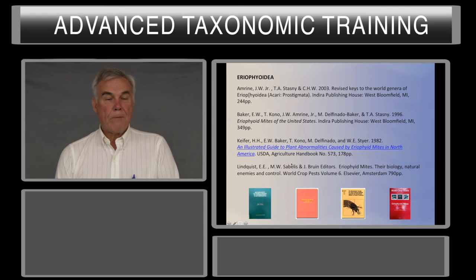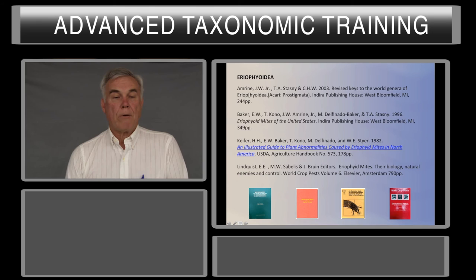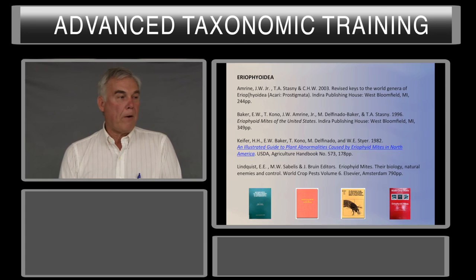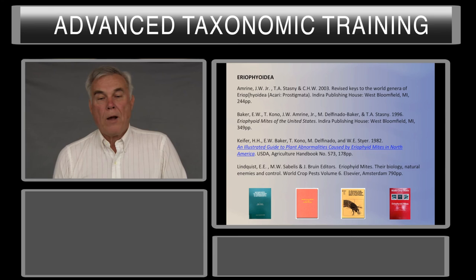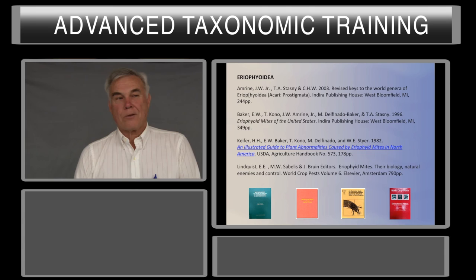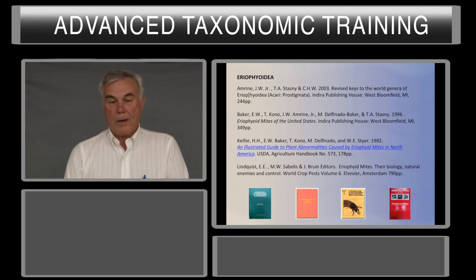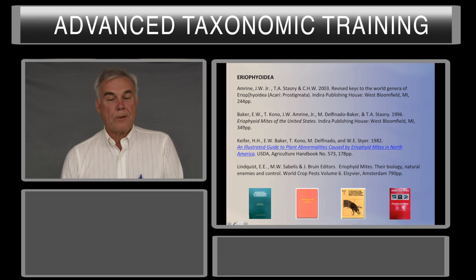Some references for eriophyids: Amrine et al., Revised Keys to the World Genera, is pretty good. Baker, Kono, Amrine, Delfinado, Stansly 1996, Eriophyids of the United States — this is essentially a picture book where you look up the host and it provides images of the eriophyids reported from that plant. It's worthwhile, but realize we have many more records since 1996. The Illustrated Guide to Plant Abnormalities Caused by Eriophyid Mites is a USDA Agriculture Handbook — again a picture book where you look at the host, see pictures of galls or damage, and might be able to identify the mite. For more about the biology of eriophyids, go to the Plant Pests Volume 6 on eriophyid mites.